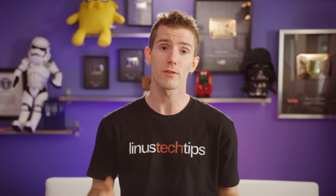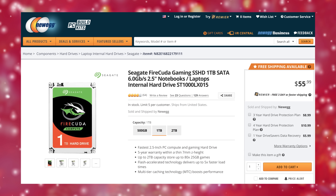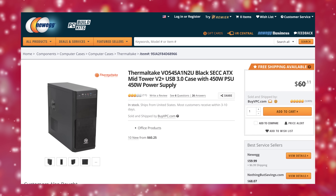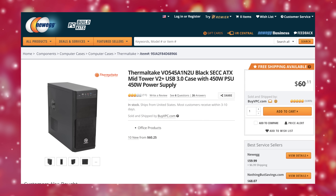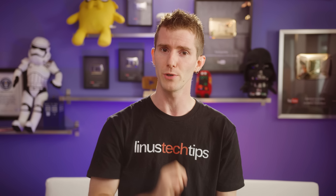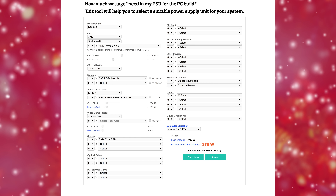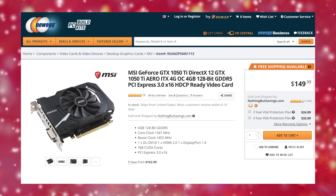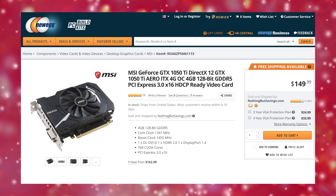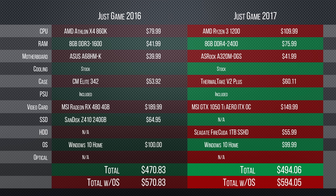For storage we've taken a page out of our 2015 guide and gone with a 1TB Seagate FireCuda Hybrid Drive for a balance of capacity, price, and performance. For our case we've gone with a Thermaltake V2 Plus, which for the money gives us both a solid enough chassis and a power supply that, while super cheap and only capable of about 300 watts continuous, probably won't instantly vaporize thanks to its two-year warranty — though you will absolutely want to replace it if you upgrade your CPU or graphics card later on. Speaking of the graphics card, this year we're going with the MSI GeForce GTX 1050 Ti 4GB.